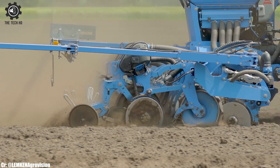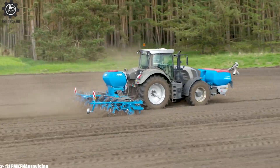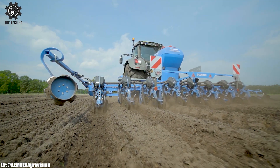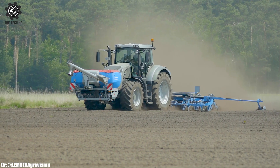Farmers benefit from reduced seed and fertilizer wastage, making the Lemken Azurit 9 a cost-effective choice for modern precision planting. This precision seed drill stands as a symbol of Lemken's commitment to innovation and excellence, supporting farmers in achieving exceptional results in crop establishment.